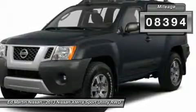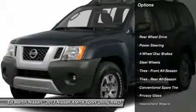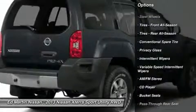This vehicle has less than 9,000 miles. Here are some of this vehicle's great options: traction control, anti-lock braking system, stability control, air conditioning, driver airbag.